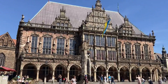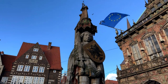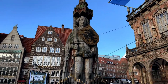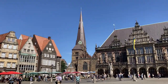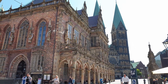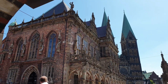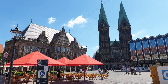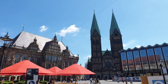Standing in front of the Rott House is the Roland Statue, a 10-meter-tall figure that symbolizes the city's freedom and independence. The statue was erected in the early 15th century and is the oldest freestanding statue in Germany. Together, the Rott House and Roland Statue are recognized as a UNESCO World Heritage Site and are considered important symbols of Bremen's rich history and culture. Visitors can enjoy the picturesque views of the buildings and the surrounding market square, which is home to many cafes, restaurants, and shops.